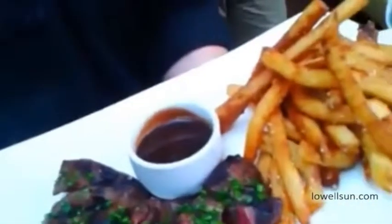Hanger steak and house-made french fries that we have on our lunch menu right now. My name is Donna Weldon, and I'm an executive chef here at Stonehenge Inn and Frost.